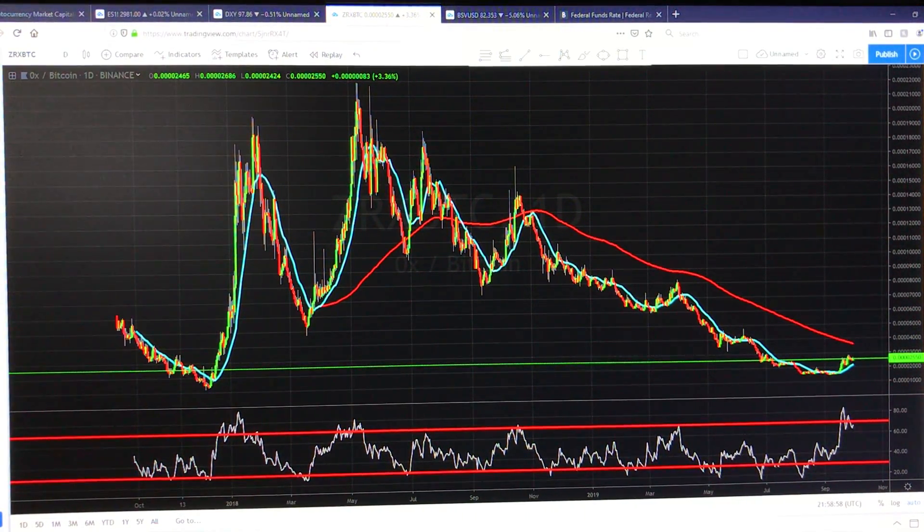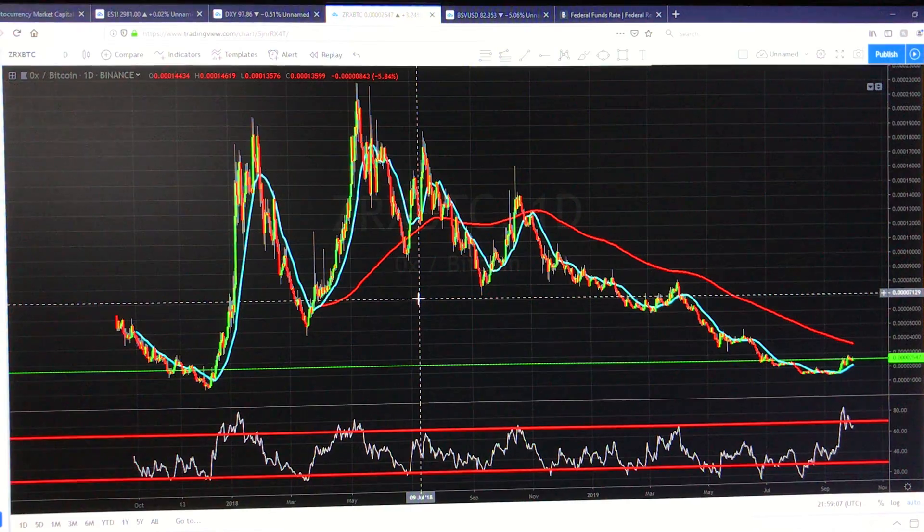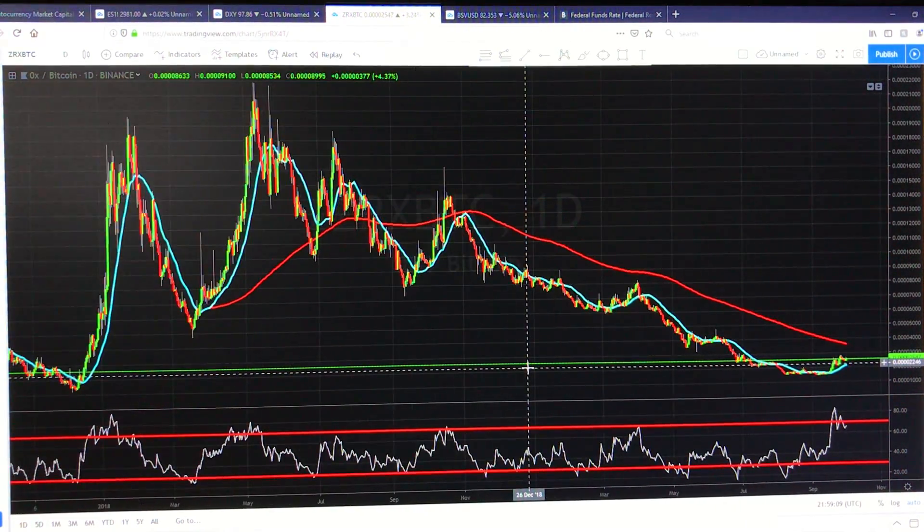Hey guys, Borex Capital here. Let's take a look and see what ZRX is doing today. Now, this does look like a big downtrend. However, I think it might be coming to an end.